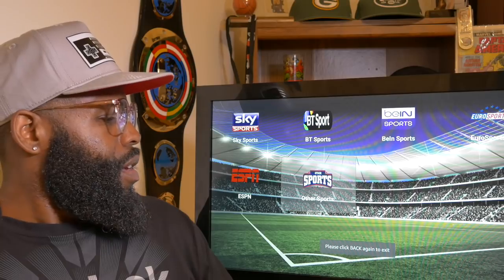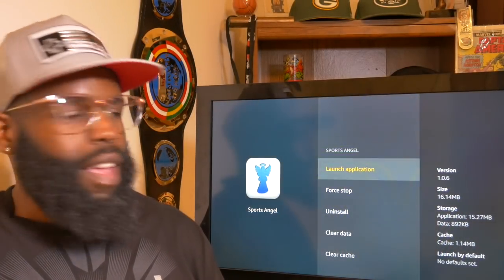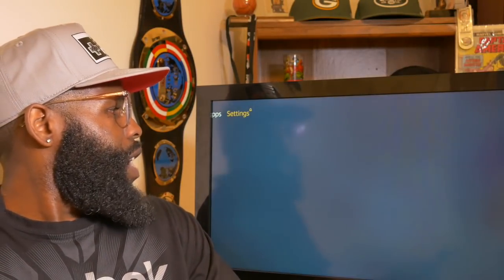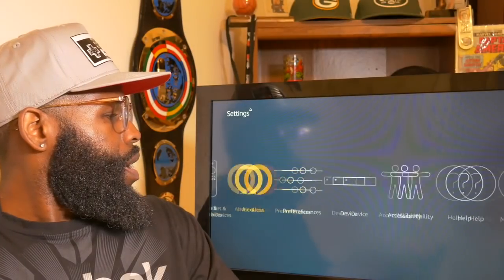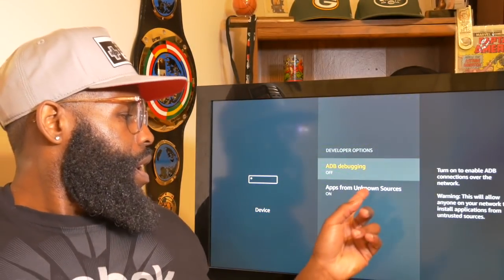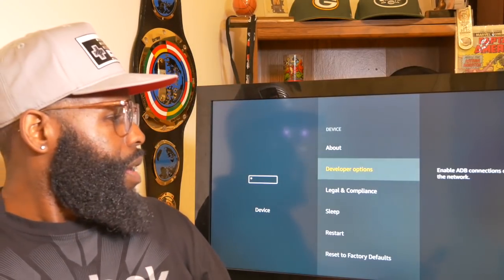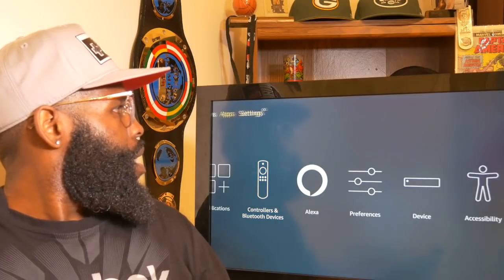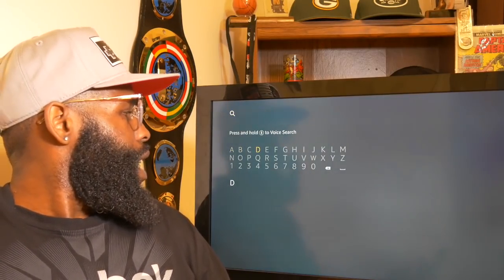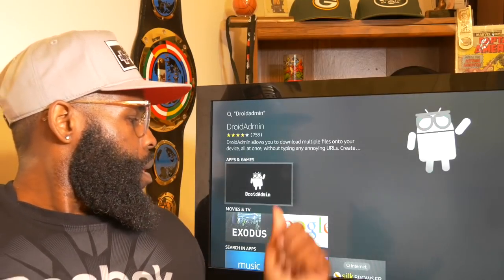Now I'm gonna show you guys how to get it. If you're running a Fire TV Stick, go to Settings, then Device, then Developer Options. You want to turn on Apps from Unknown Sources. Skip out of that and come back out. Then come over to the search bar and search for Droid Admin — there it is.